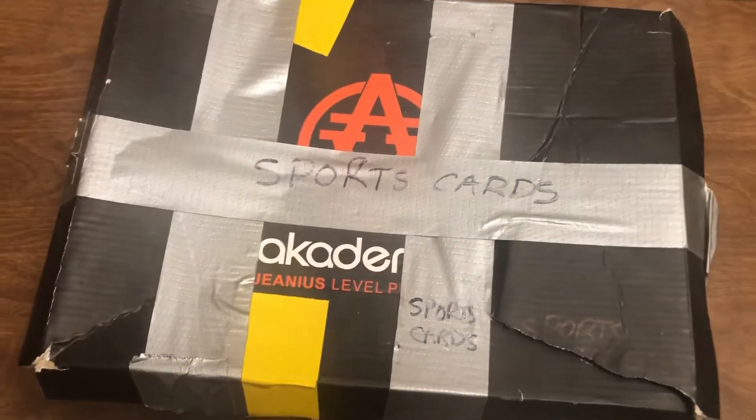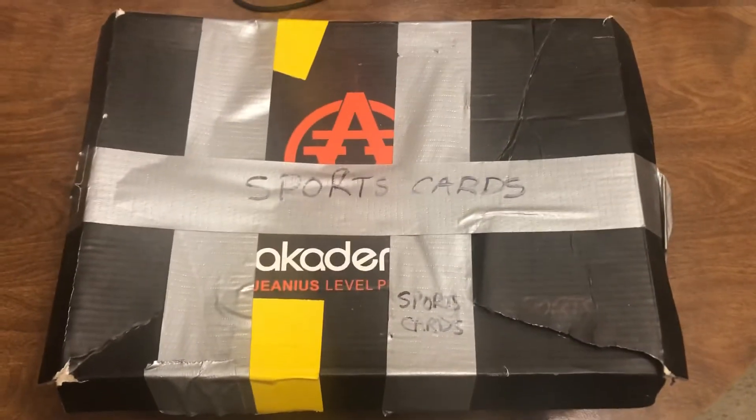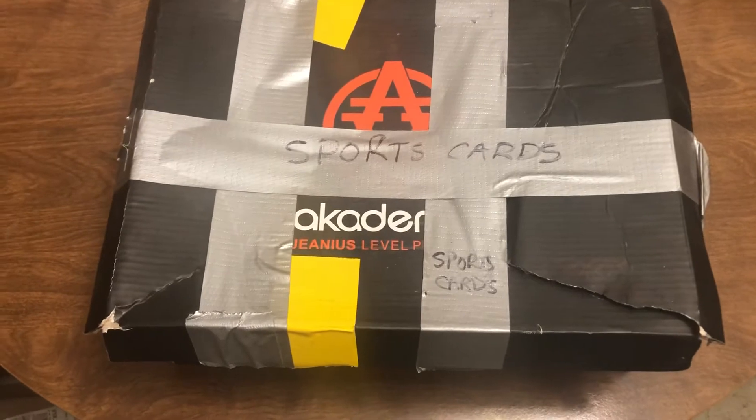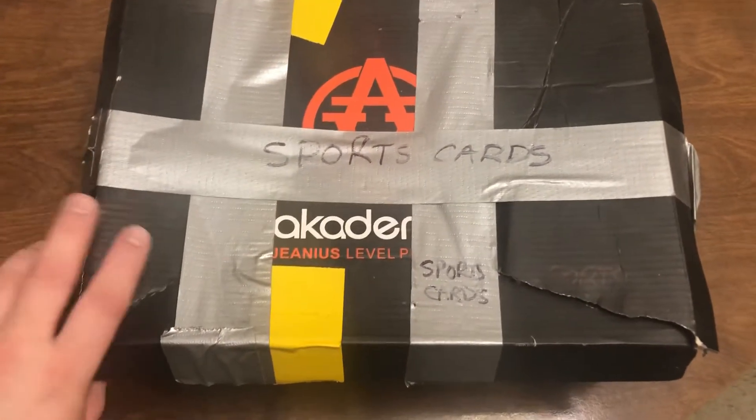Hey again guys. Today I'm bringing you something a bit different. I'm not filming with my camera, I'm filming with my iPhone. And I bought this today at a thrift store for five bucks, and I haven't went through it yet.